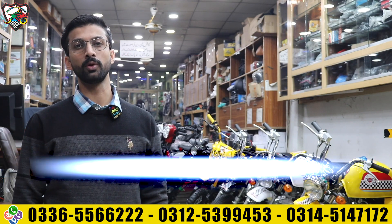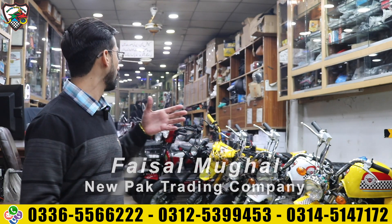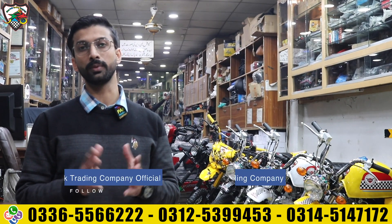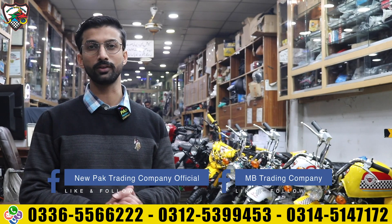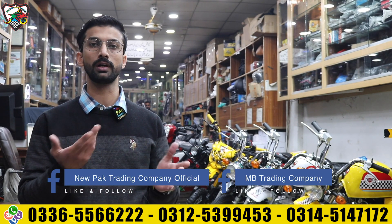Assalamu alaykum viewers, I am Faisal Mughal from New Park Trading Company and today we are going to have a review. Alhamdulillah, a complete stem range which we will review. We will tell you about two-wheelers which are available in small categories for kids and adults.